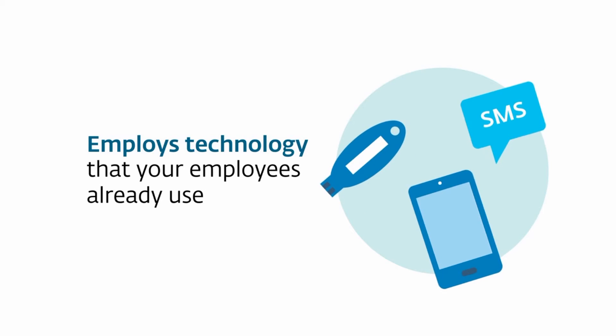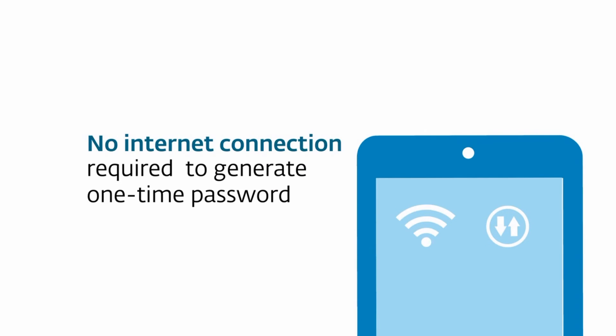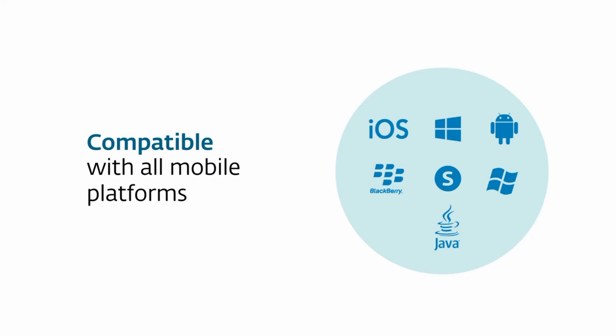The beauty of this solution? It requires no investment in extra hardware. Even better, your users don't need to have a data connection to generate one-time passwords. ESET Secure Authentication works with all mobile platforms.